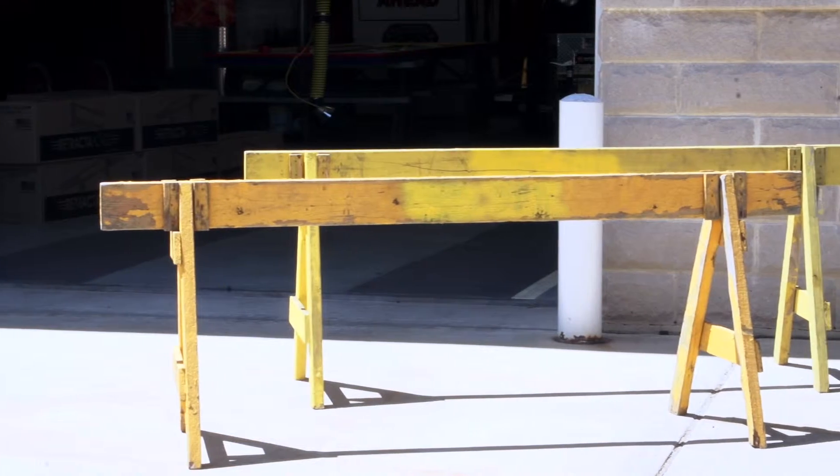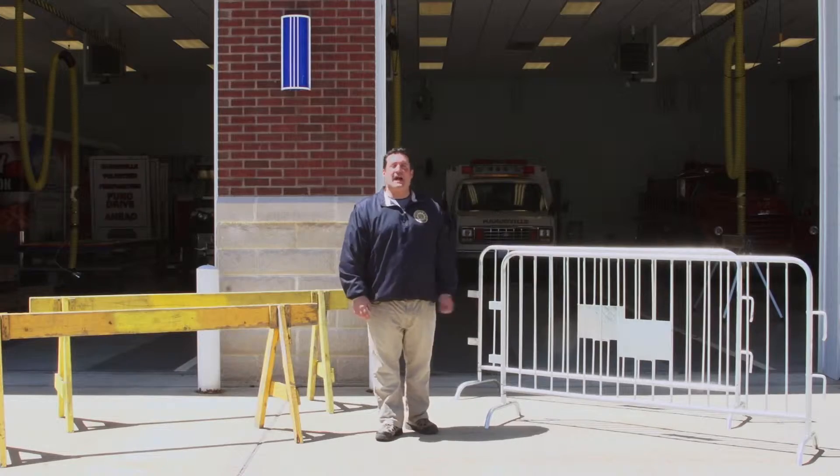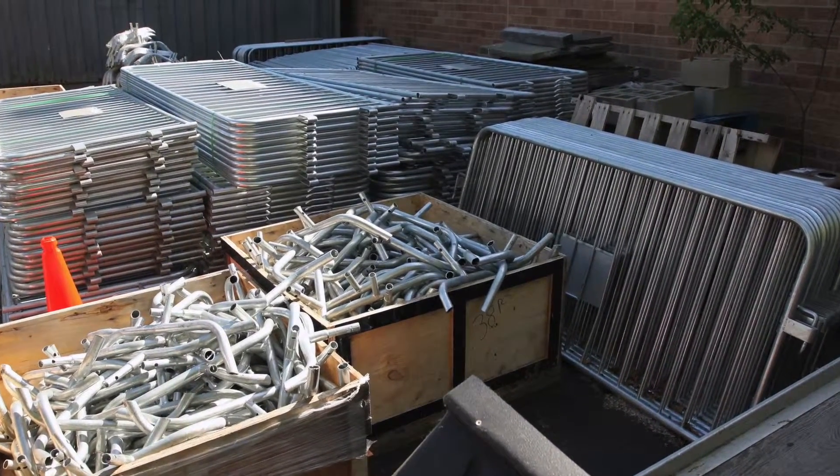Let's take a look at some of the most popular crowd control barriers on the market. Wood sawhorses and bicycle barriers both lack portability and are not user-friendly. They're extremely expensive to maintain and store in large warehouses.